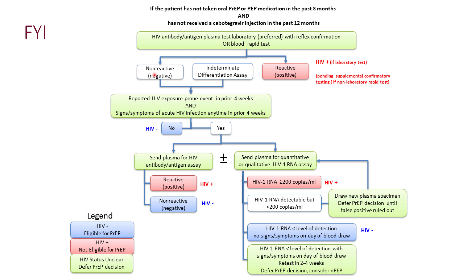For individuals who test negative or have an indeterminate result, the next consideration is whether they have had HIV exposure in the past four weeks and whether they have signs and symptoms of acute HIV infection. If the answer is no, it is safe to assume the patient does not have HIV and it is safe to initiate PrEP.